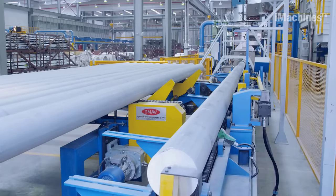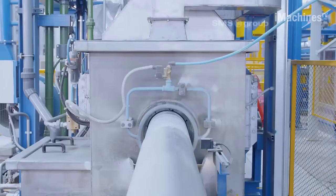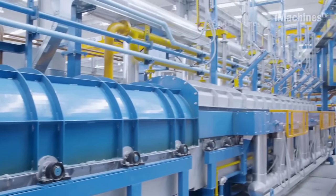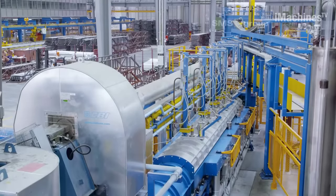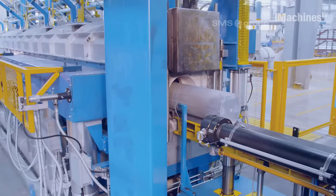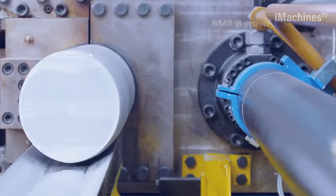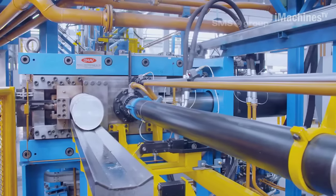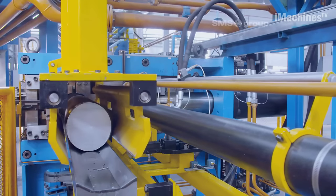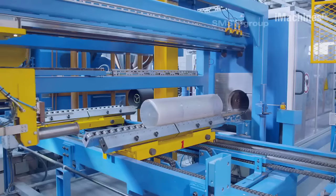All six of the extrusion presses currently operated by Al-Tisir are supplied by SMS Group. The company has been relying on SMS Group for their machines and services for the past 22 years, emphasizing the importance of quality and reliable equipment. The production process at Al-Tisir's plant begins with the separation and cleaning of aluminum billets on the delivery table. The billets then pass through a gas-fired continuous furnace equipped with an energy-efficient heat recovery system. After preheating, the billets are cut to the required length based on calculations considering the finished length, degree of deformation, and scrap rate.